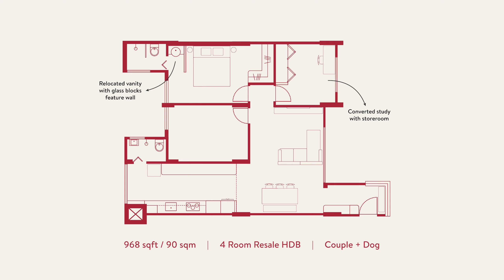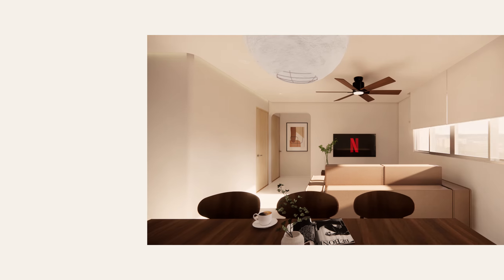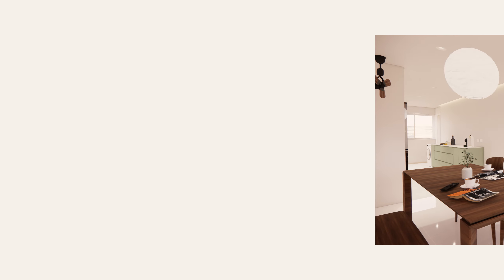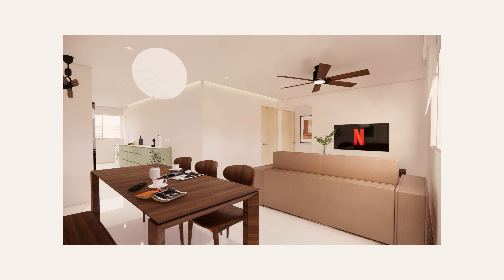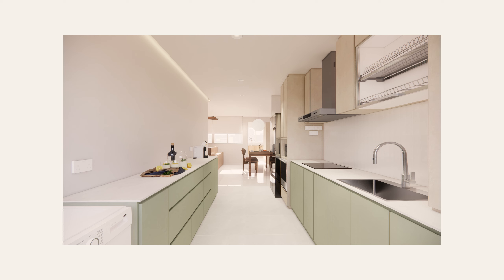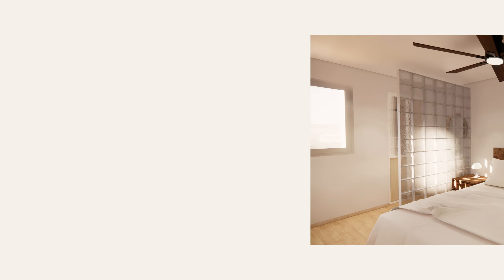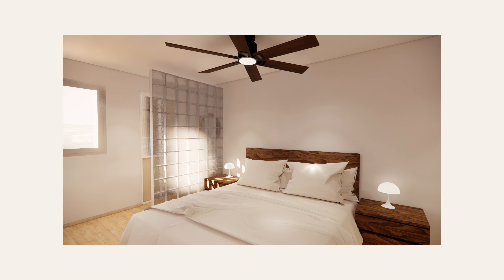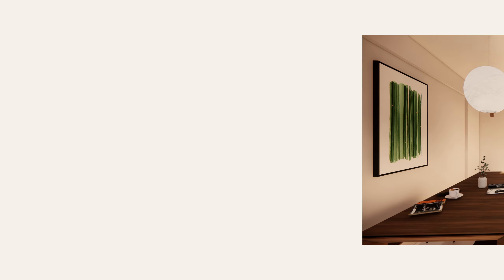For our home, we wanted a minimalist design that's neat and bright, with some warm wood tones. We fell in love with the texture of the Mood Cloudy Cement from Lemon Tech, so we decided to give it a go too. We also wanted to add some sense of nostalgia and character to our home, so we used glass blocks as a partition wall in our master bedroom. As for colours, we went with shades of green, dark warm wood, and a neutral palette.